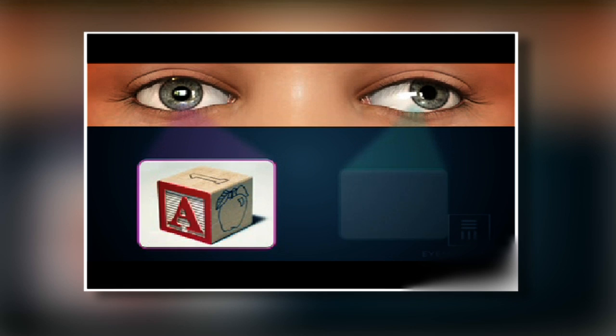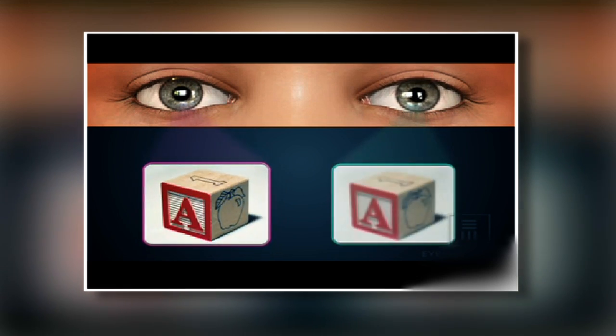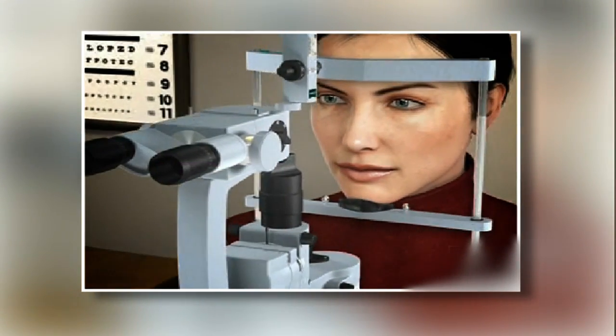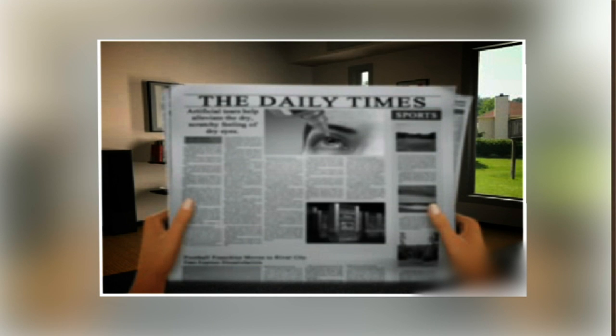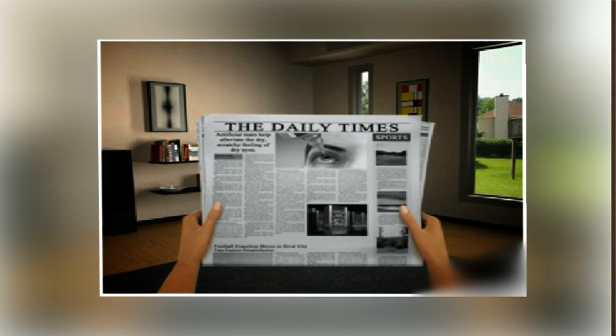If you have amblyopia — also known as a lazy eye, not to be confused with a cross eye — or poor vision in one eye for some medical reason, monovision is not an option. The amount of monovision that can be tolerated varies from patient to patient. In all circumstances, the better reading we make in the monovision eye, the poorer the distance in that eye. Some patients, myself included, will only tolerate partial monovision, where the reading eye is not set as close.